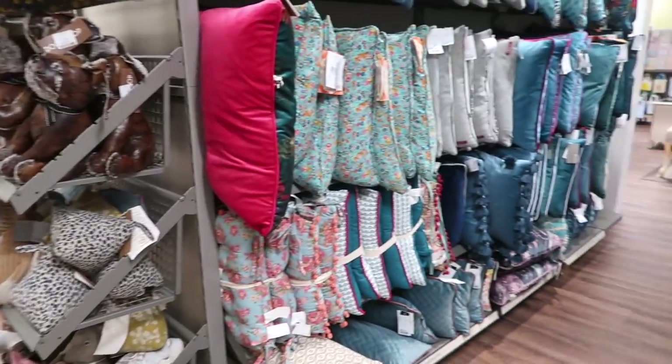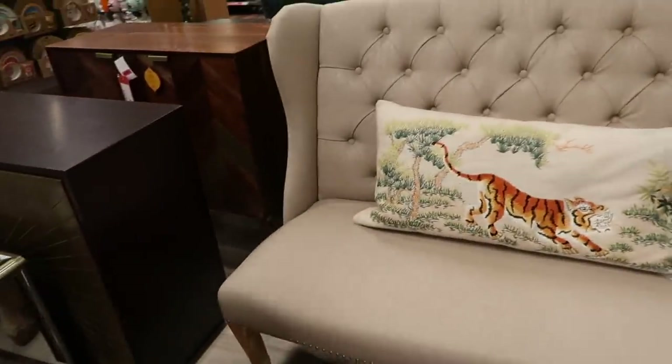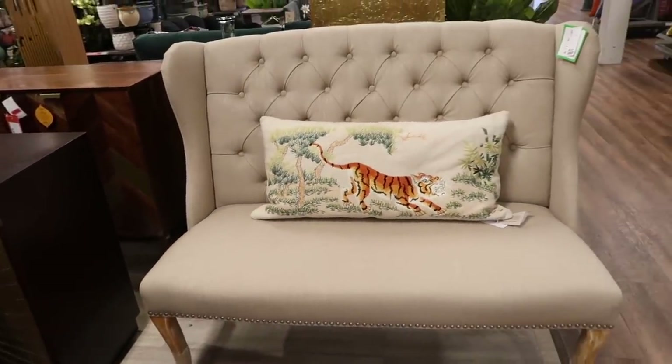Moving on from the pillows and cushions, I wanted to show you this seating area, which I thought was really nice. They always have things like this in HomeSense. It was £249.99, which I thought was quite expensive, but it would look gorgeous in a dining room space.